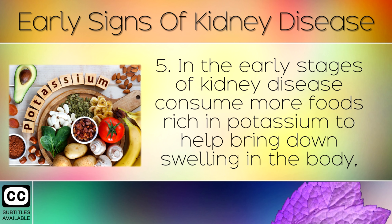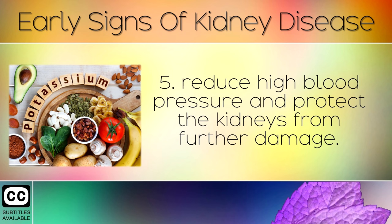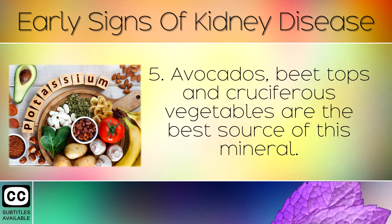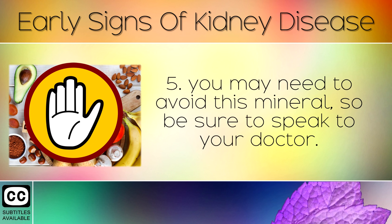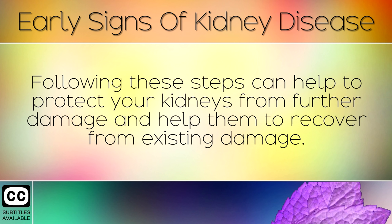Remedy 5: In the early stages of kidney disease, consume more foods rich in potassium to help bring down swelling in the body, reduce high blood pressure, and protect the kidneys from further damage. Avocados, beet tops, and cruciferous vegetables are the best sources of this mineral. If you are in late stage 4 or stage 5 of kidney disease, however, you may need to avoid this mineral, so be sure to speak to your doctor. Following these steps can help to protect your kidneys from further damage and help them to recover from existing damage.